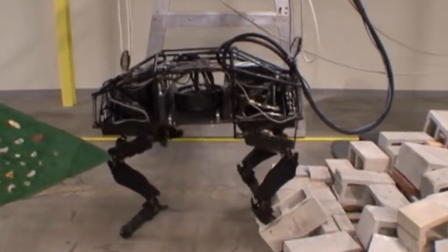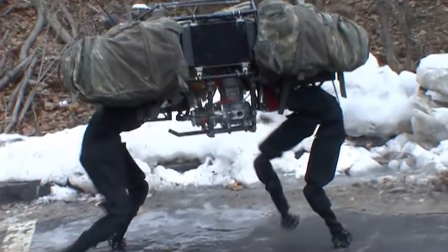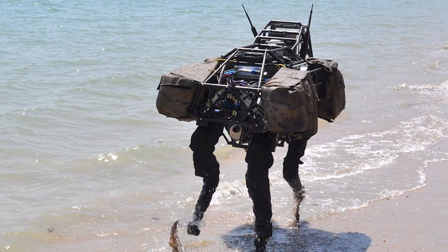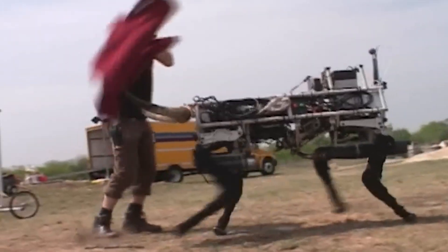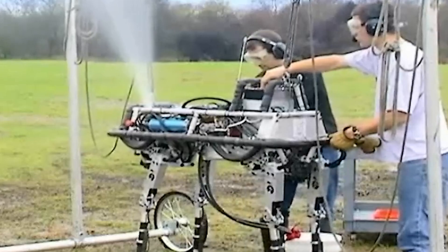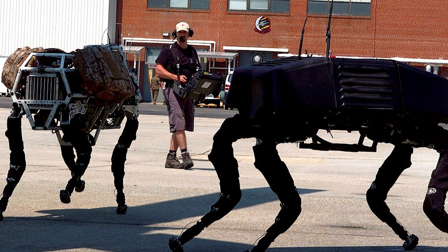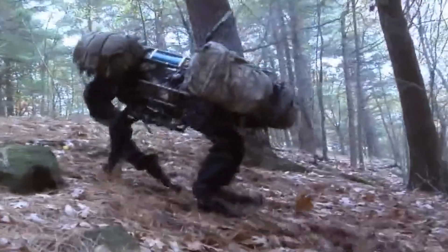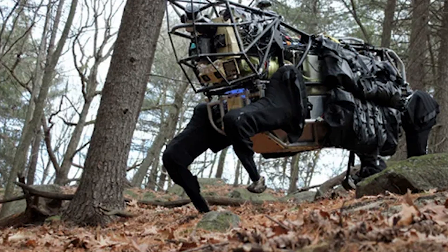The Big Dog, developed by Boston Dynamics, is a remarkable quadruped robot designed to tackle the challenges of carrying heavy loads and navigating through rugged terrains, standing out as an advanced solution in the field of robotics. One of its key features is its exceptional stability during movement, thanks to dynamic stabilisation. Big Dog boasts an impressive payload capacity, making it invaluable in scenarios that demand the transportation of equipment or materials in hard-to-reach places. Equipped with flexible and powerful legs, this robot can conquer obstacles such as rocks or snow, showcasing its adaptability.